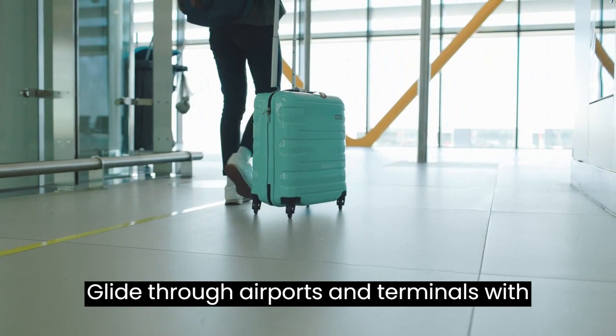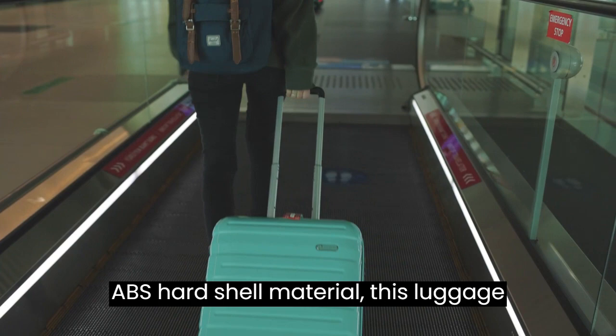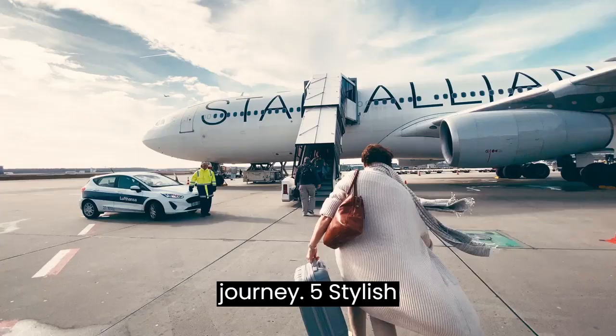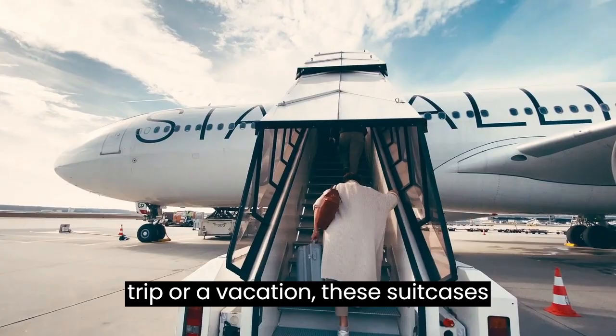Lightweight and durable — crafted from ABS hard shell material, this luggage set is both lightweight and exceptionally durable. Experience the freedom of traveling with sturdy luggage that keeps your belongings safe throughout your journey. Stylish and versatile — the vibrant teal color adds a touch of elegance to your travel style. Whether you're on a business trip or a vacation, these suitcases complement any travel ensemble.